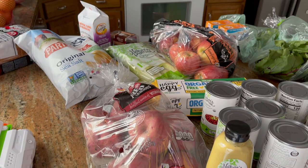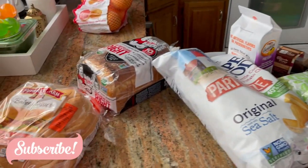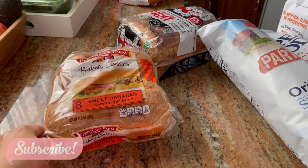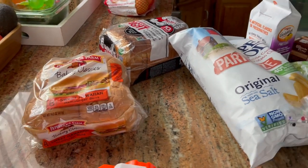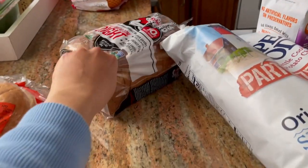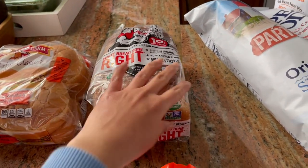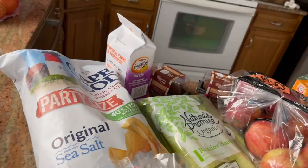Okay guys, I'm back from the grocery store. Let me show you what I got today. I got these sweet Hawaiian burger buns for some salmon burgers I got from Costco last week, and I also got this Dave's Killer white bread.